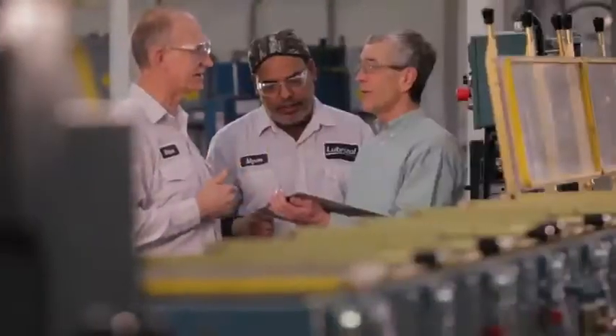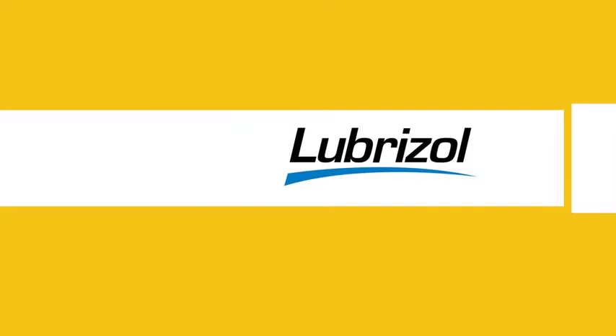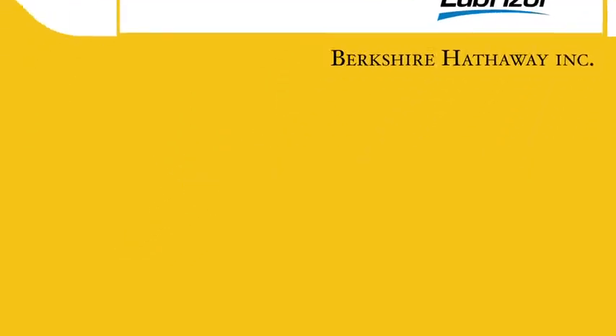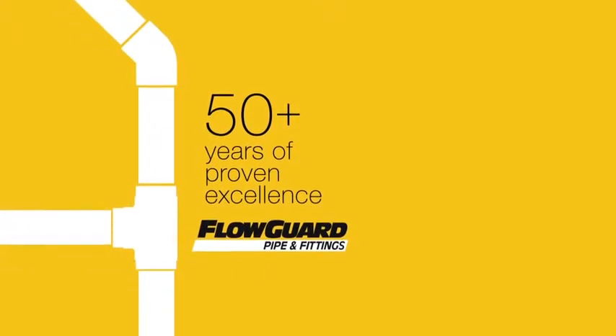Bottom line, FlowGuard is backed by a team of experts ranging from technical to product installation. It's a trusted brand of the Lubrizol Corporation, a Berkshire Hathaway company. With this heritage and 50 plus years of proven excellence, why trust any other brand?